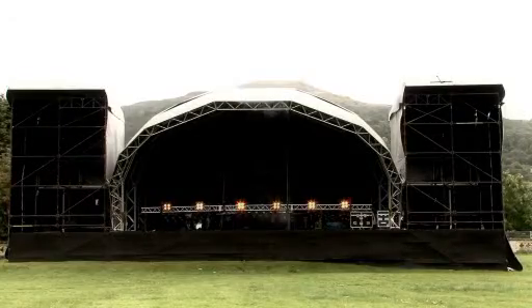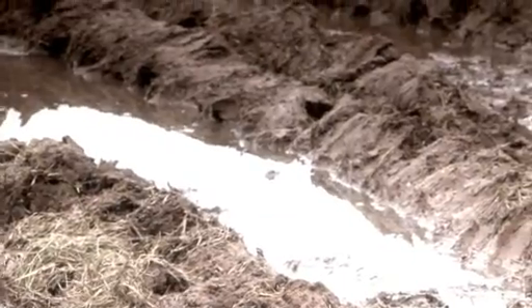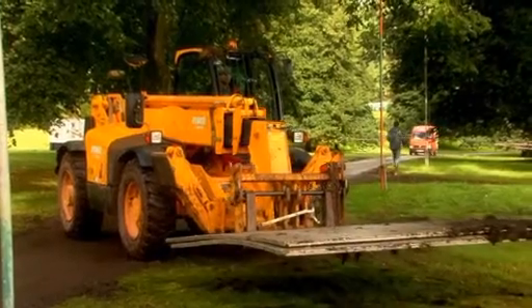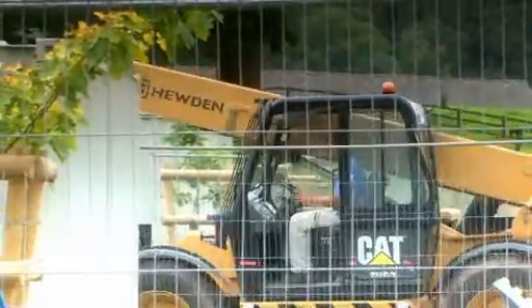Building the stage requires careful planning. Weather is my biggest enemy — if it's wet, it can really cause chaos. The logistics of it is making sure that the plan is available for each contractor as quickly as they can get started. It's like a domino effect: if one person is held up, the whole cycle is held up.